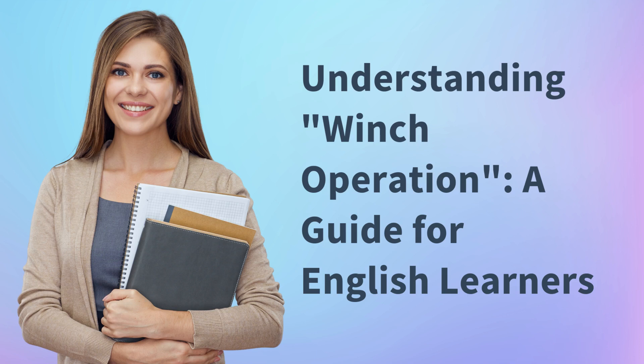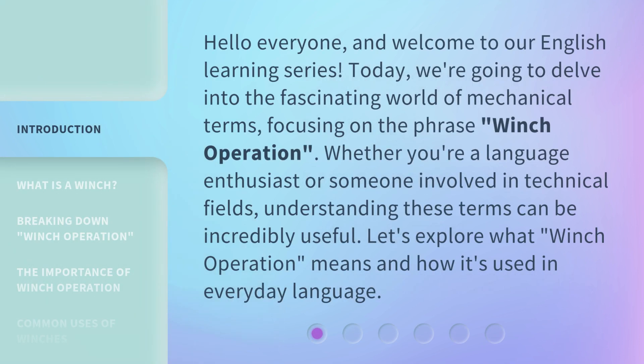Understanding Winch Operation: a guide for English learners. Hello everyone, and welcome to our English learning series. Today, we're going to delve into the fascinating world of mechanical terms, focusing on the phrase 'winch operation.' Whether you're a language enthusiast or someone involved in technical fields, understanding these terms can be incredibly useful. Let's explore what winch operation means and how it's used in everyday language.